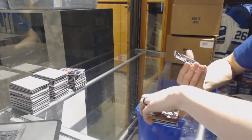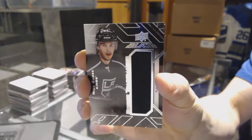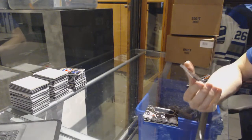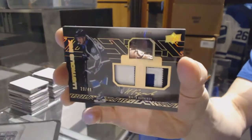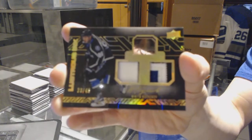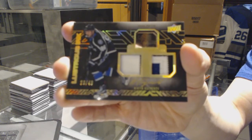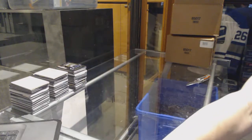We've got a rookie trademarks jersey for the LA Kings, Nick Shore. And we've got a lustrous ink dual patch and autograph number 29 of 49 for the Tampa Bay Lightning, Nikita Kucherov. So there we go, boys and girls — multi-random coming up next.